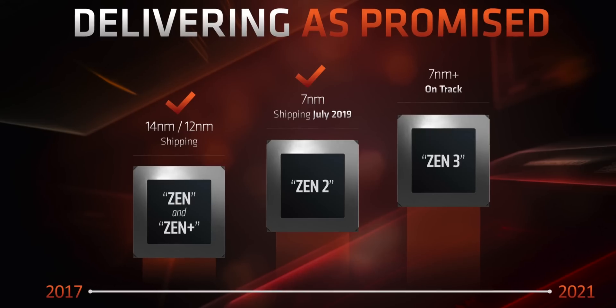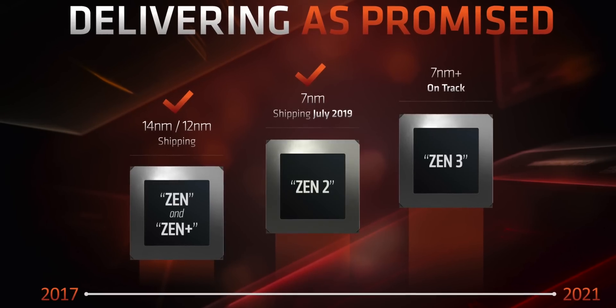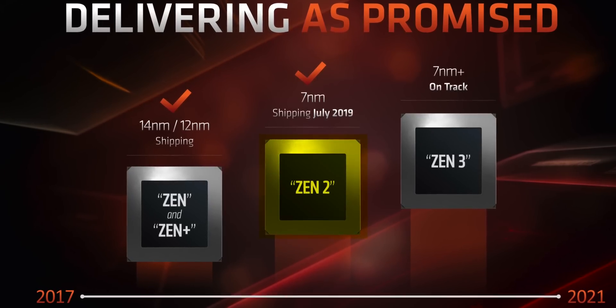So based on that, I think we can make some very educated guesses on what to expect inside the PlayStation 5 and next-generation Xbox. First of all, let's talk CPUs. Both Sony and Microsoft have gone on record that they are using the new Zen 2 cores in their latest consoles.